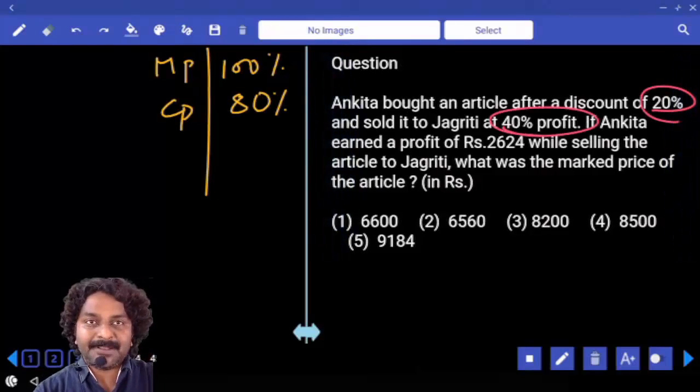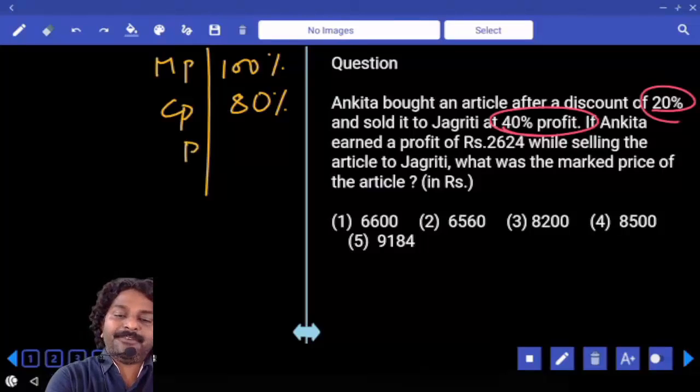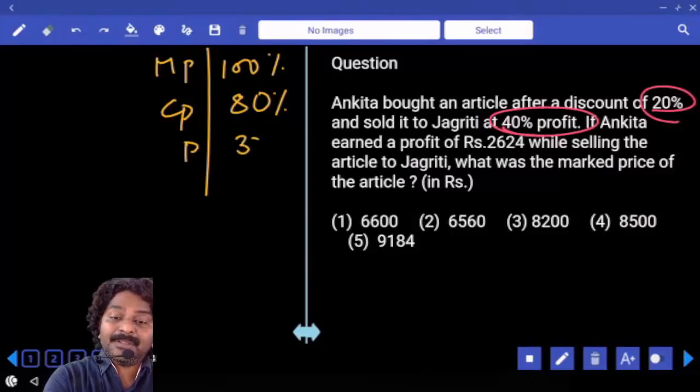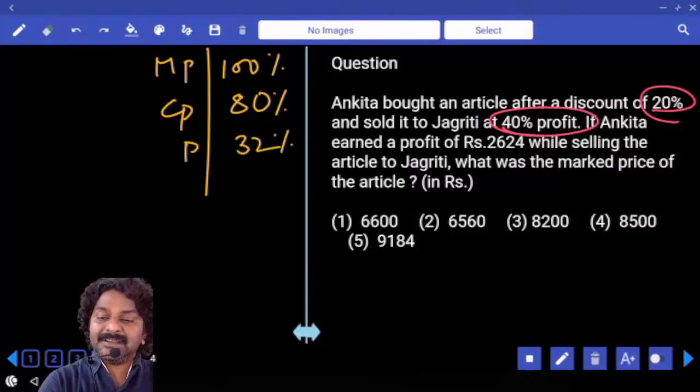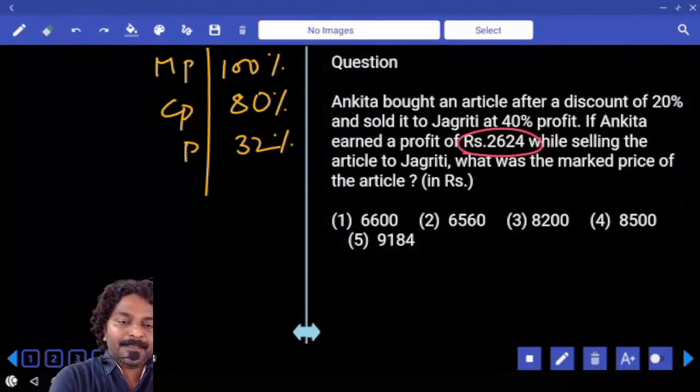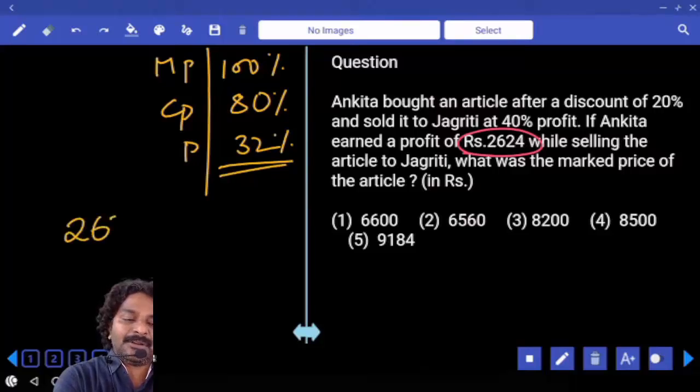She made a profit of 40% on it. How much is the profit? 40% of which number? How much is that? 32%. And the profit is equal to 26.24 only, which is equal to 32%.